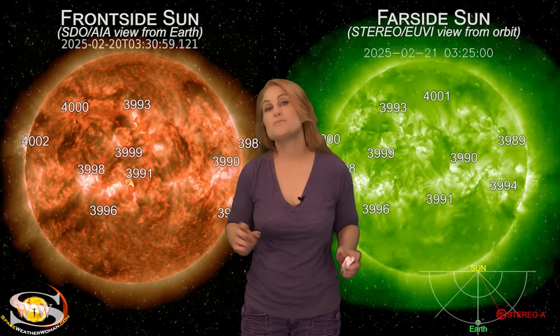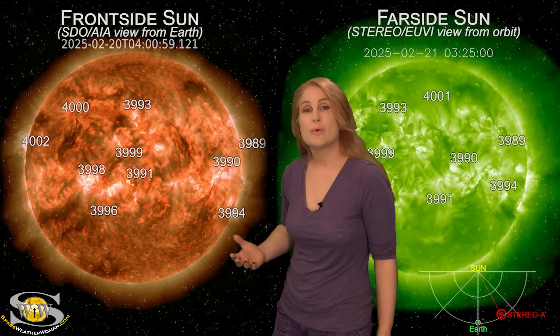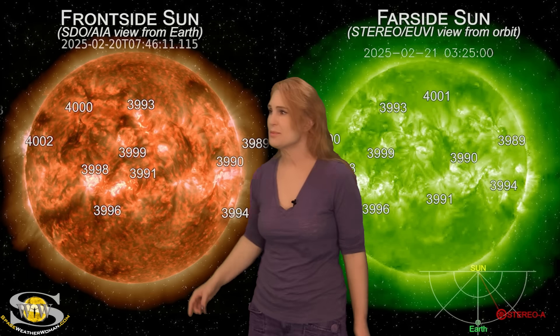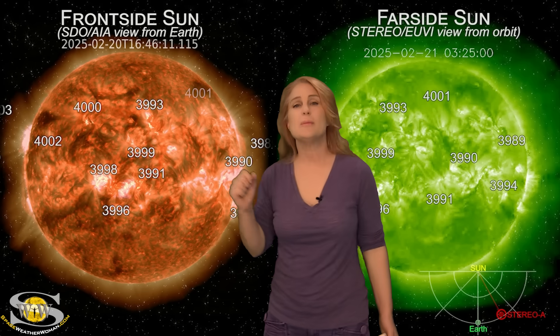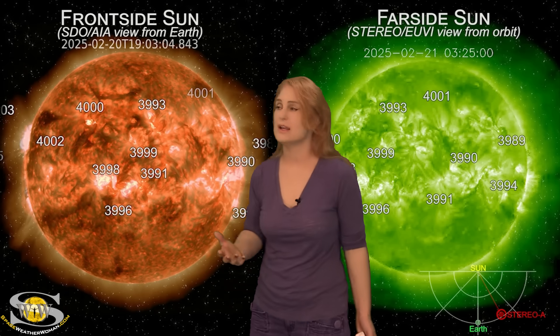Space weather this week is picking up in a big way. As we take a look at our Earth-facing disk, we do have a lot of active regions in Earth view, and some of them have gotten quite busy over the last couple days. We've also had quite a few solar storm launches. Most of them have been pretty small, at least early on. You can see a little filament eruption here — that was an Earth-directed solar storm. But most of these, as they've hit or grazed by Earth, really haven't yet amounted to much. So we haven't been all that excited.